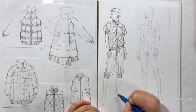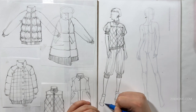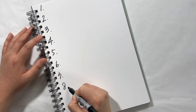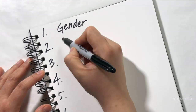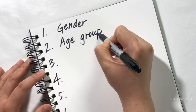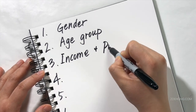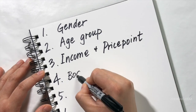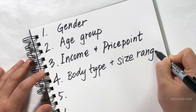Special note on kids' wear, children's wear: your customer is actually twofold. Your clothes have to appeal to the kid and to the parent doing the buying. Number three, income and price point — one will generally inform the other. Four, body type and size. Maybe you'll focus on a particular range of sizes or a particular body type — top heavy, bottom heavy. Maybe you'll be size inclusive and offer a ton of sizes.